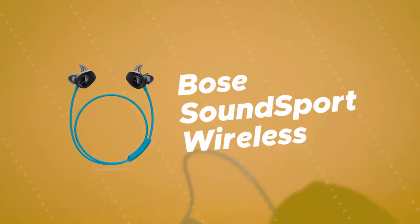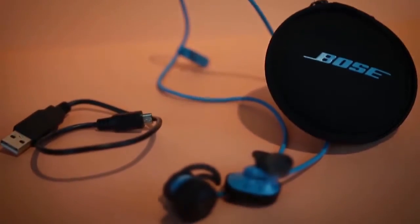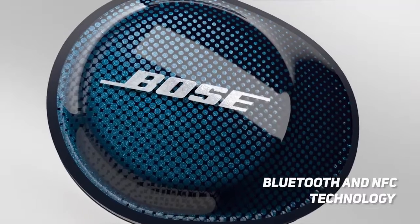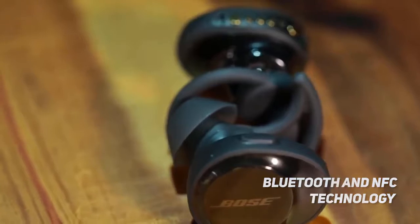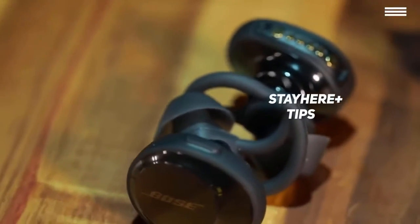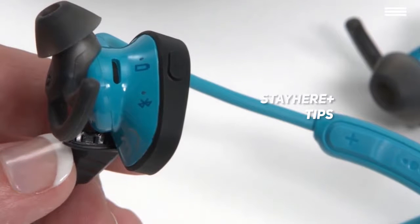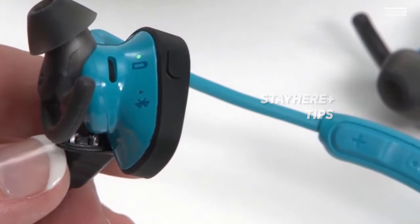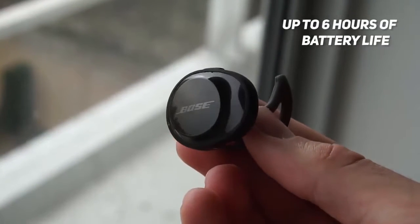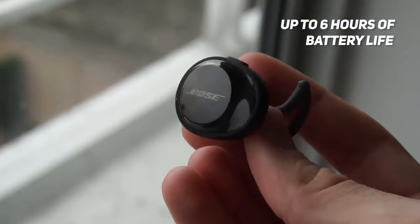Number 4 on our list is the Bose SoundSport Wireless. The Bose SoundSport wireless earbuds use Bluetooth and NFC technology for quick and easy pairing, establishing a stable and reliable wireless connection with your mobile devices. The stay-here-plus tips are very comfortable and stay in during workouts. They are also sweat resistant, making them the perfect choice for fitness enthusiasts. You can use these earbuds for up to 6 hours on a full charge, which isn't bad at all compared to much of the competition.